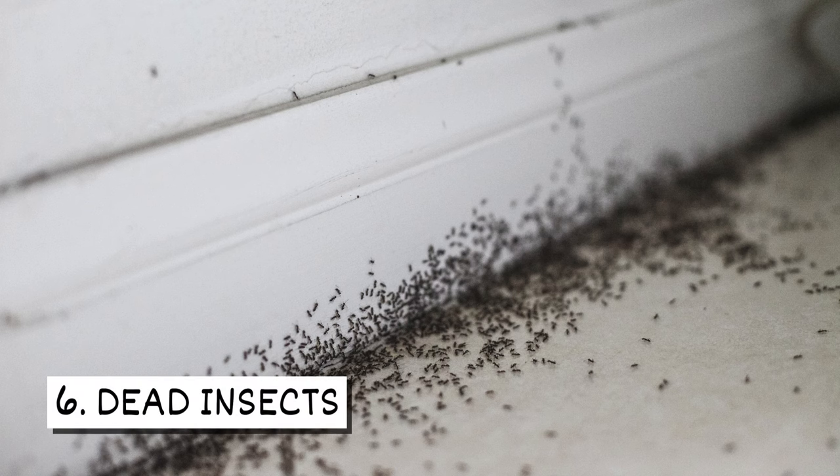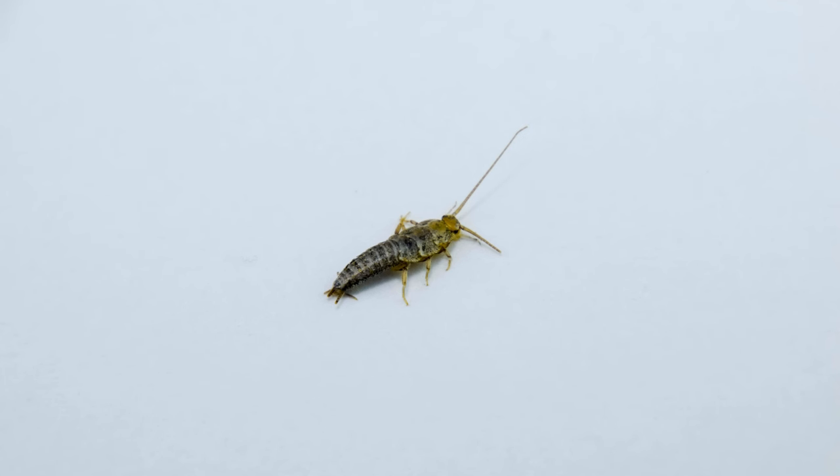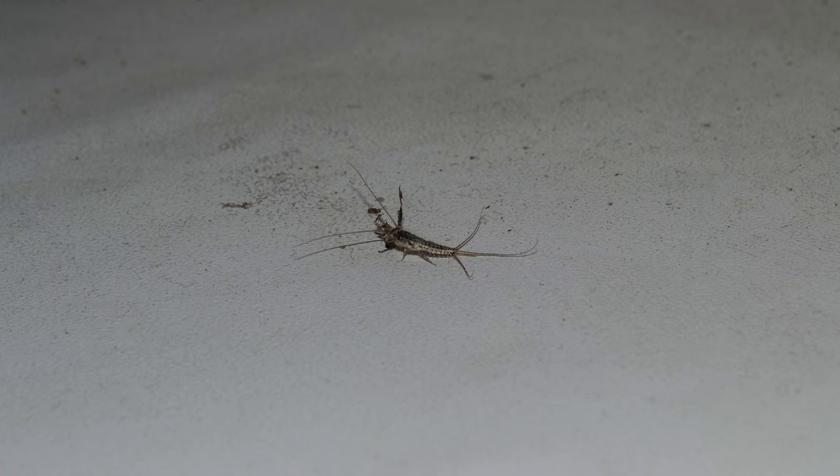Six, dead insects. Silverfish seek food sources that contain protein, and dead insects can provide them with the protein they need. They will also sometimes eat the molted skin of insects.